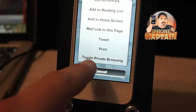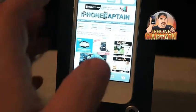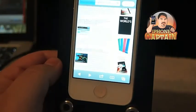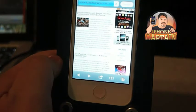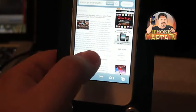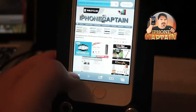At the bottom you tap 'Toggle Private Browsing' and we want it on, so now we want to go to Safari. We're inside of iPhoneCaptain here looking around.